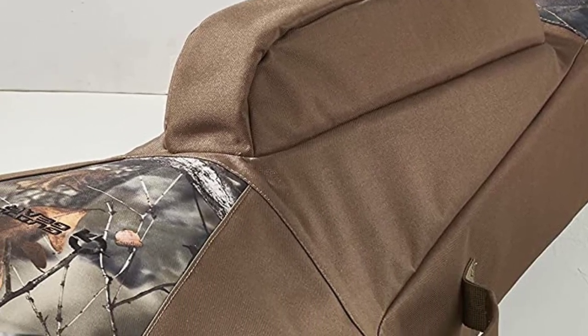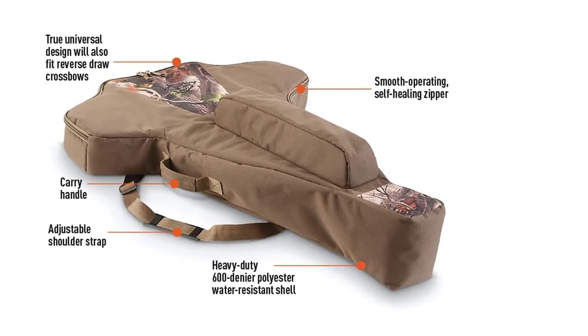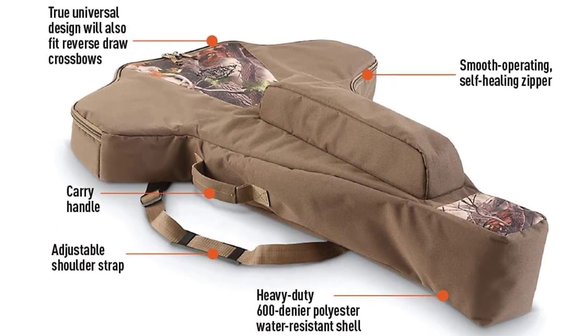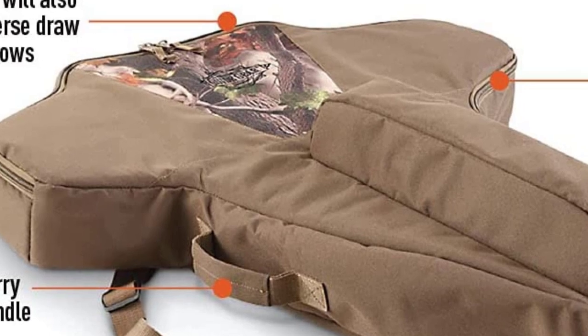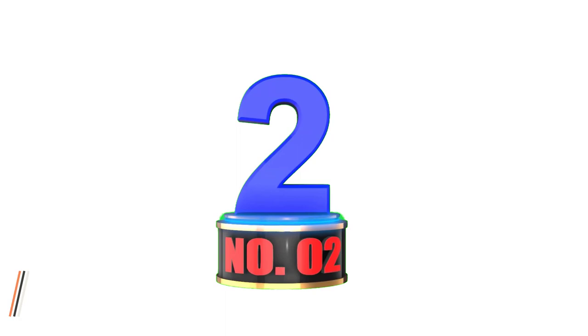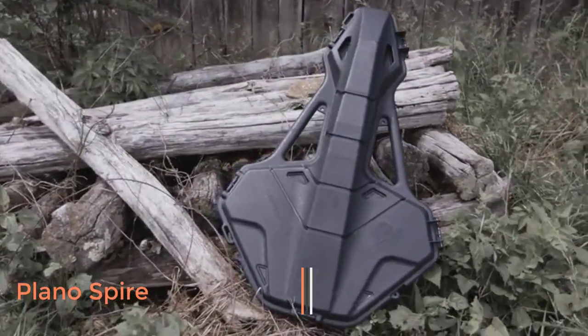I don't see a whole lot of drawbacks with this bag. It sports a half-inch of padding and can endure a respectable beating while trudging through the woods. It's universal, so it fits nearly all crossbow setups, though a few customers with more oversized bows have reported fit issues.